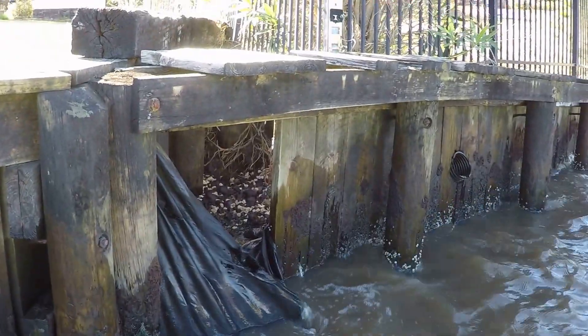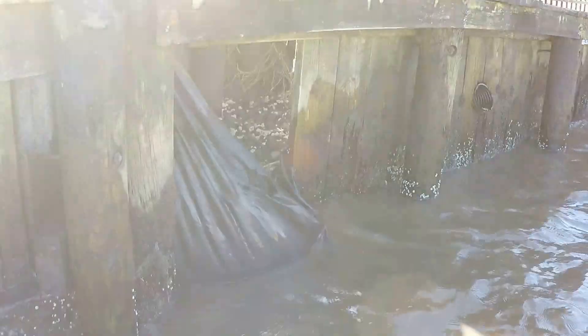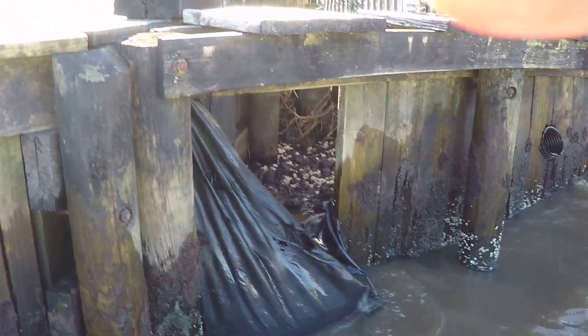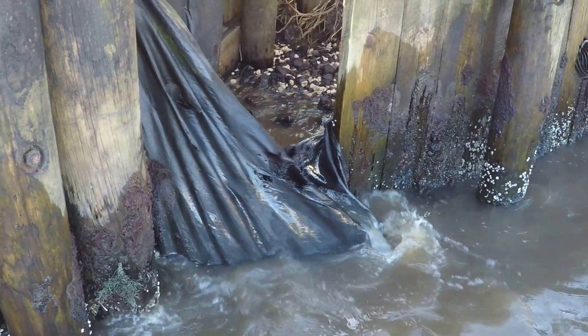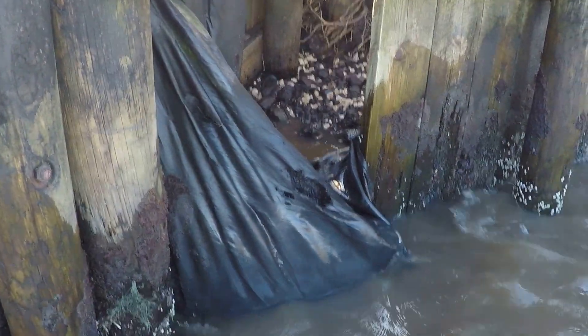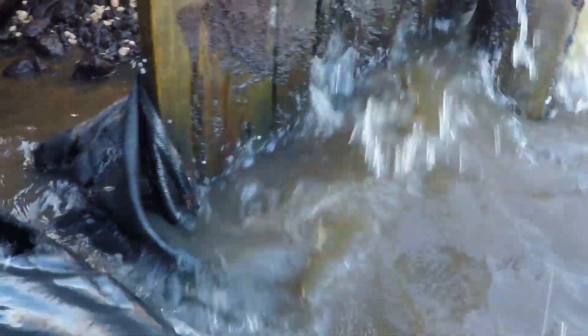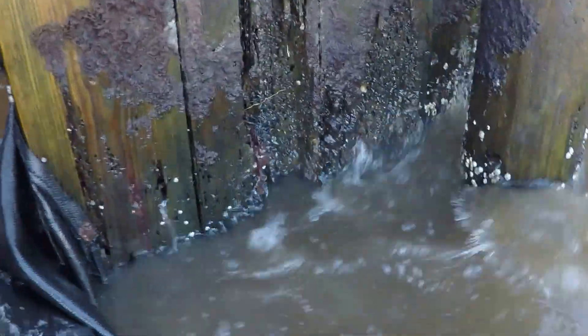Here is the southern extent of the wall. As you can see, we have a complete failure here. The wall has been breached, and thankfully the neighboring property has a return wall, otherwise their property would be compromised as well. The majority of the wall panels have been attacked by boars, along with the kingpiles.